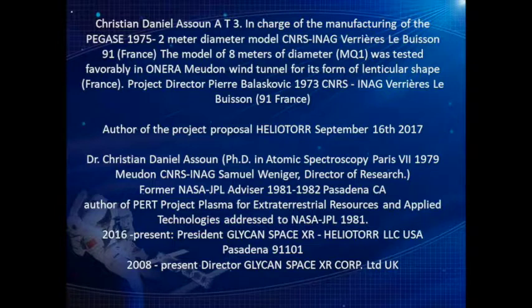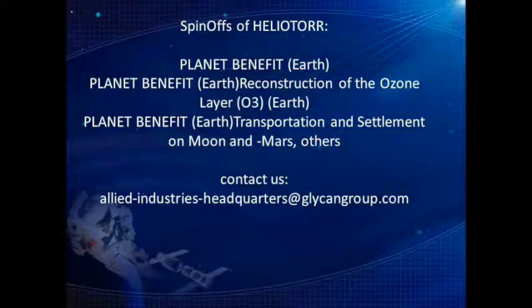2008–Present: Director, Glycon Space XR Corp Ltd UK. Spinoffs of Heliotor — Planet Benefit Earth: Reconstruction of the Ozone Layer (O3). Planet Benefit Earth: Transportation and Settlement on Moon and Mars. Others — Contact us at Allied Industries Headquarters at glycangroup.com.